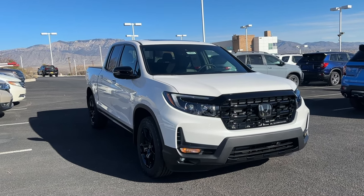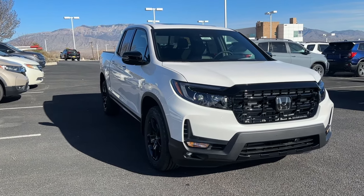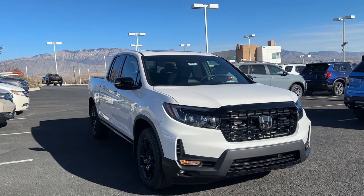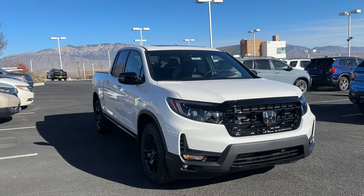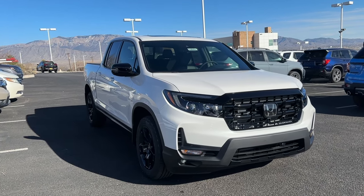The Black Edition is fully loaded. Right below it you have the Trail Sport, which replaced the RTL-E. Below that you have the RTL, and for your base model you have the Sport. So the lineup has changed for the Ridgeline for 2024.